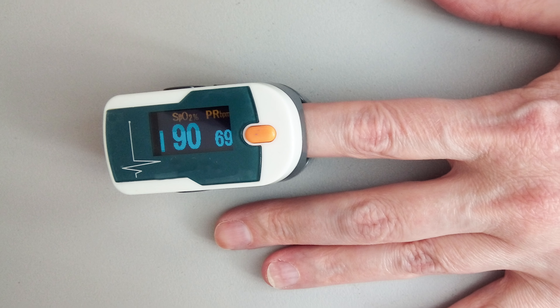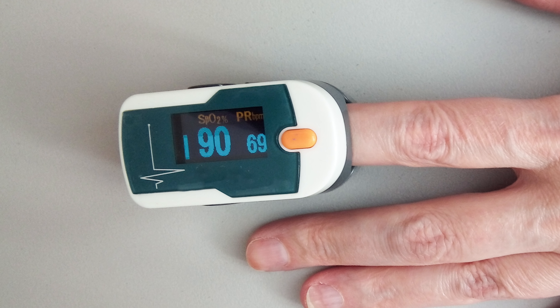If you think you have symptoms that might be COVID-19 or the flu, call your doctor, urgent care clinic, or hospital emergency department — you may want to get a test. This is especially important if you're at higher risk for severe disease. The most concerning symptom is shortness of breath; that alone is sufficient reason to seek medical attention. It's also a good idea for some people to get a pulse oximeter to check their oxygen levels.